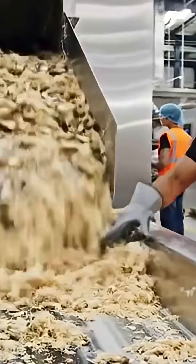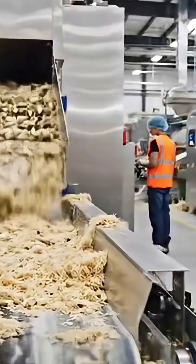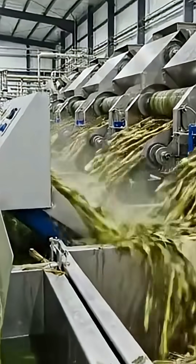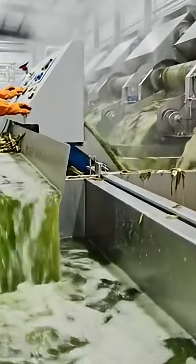Shredders open the stalks — maximum surface area, maximum juice. Giant rollers squeeze the sugar cane, and the sweet green juice flows into the settling tank.